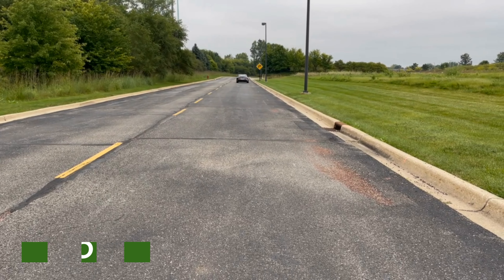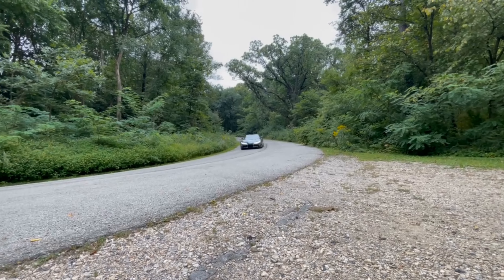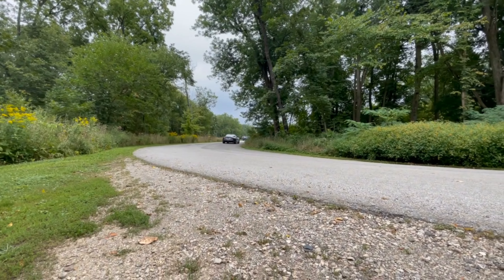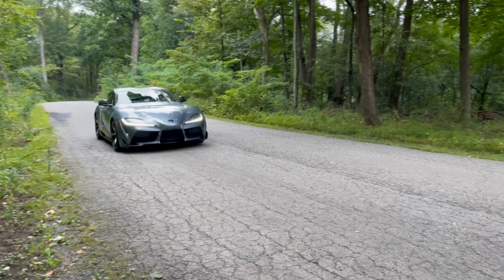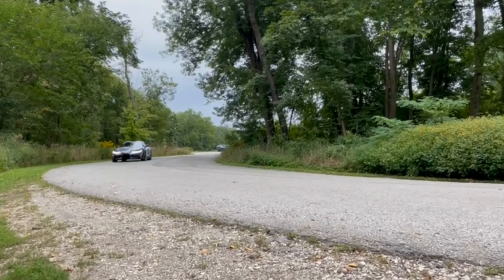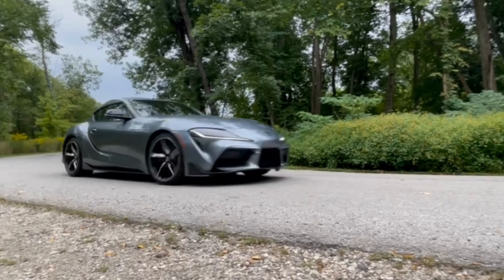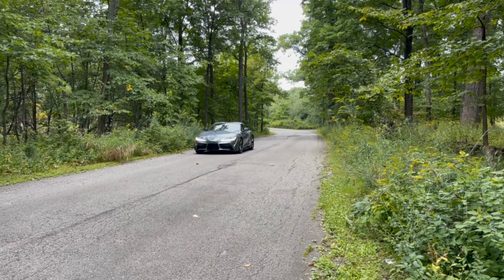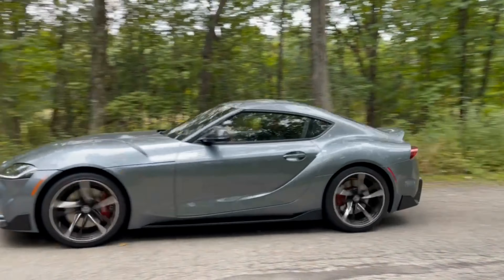The GR Supra 3.0 comes with a three-liter inline-six that delivers 382 horsepower and 368 pound-feet of torque, paired with an eight-speed automatic. Coming in 2023 will be the return of a six-speed manual transmission option for the six-cylinder models only. It's capable of a zero to sixty time of 3.9 seconds as it rapidly shifts through the gears, and it glides into the 7,000 RPM redline with ease.